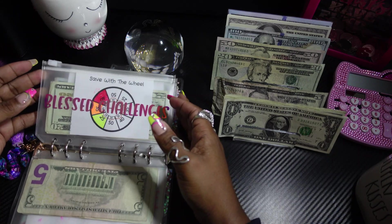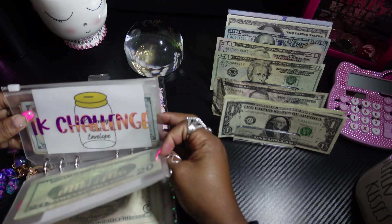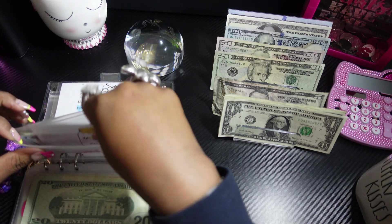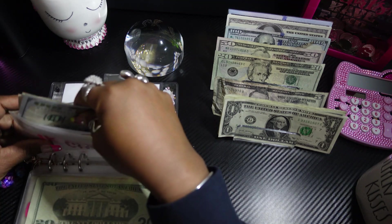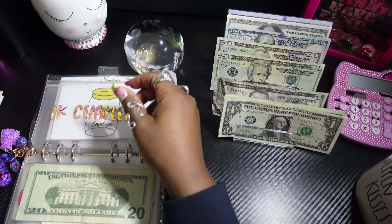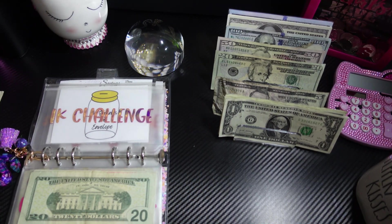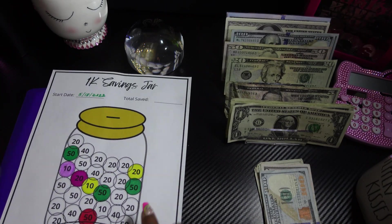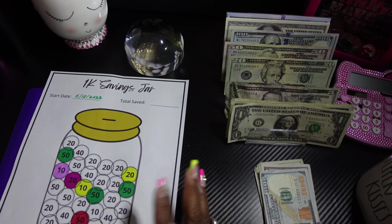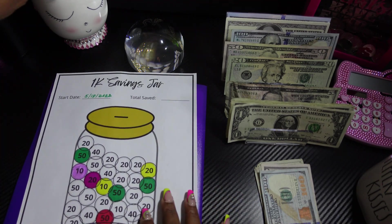Now we're gonna do the $1,000 savings challenge. For this week we're only gonna put in $20, because I'm gonna do a sinking funds and savings challenge later this week or maybe early next week. So let's go ahead and stuff it — let's grab a $20 and color in $20.